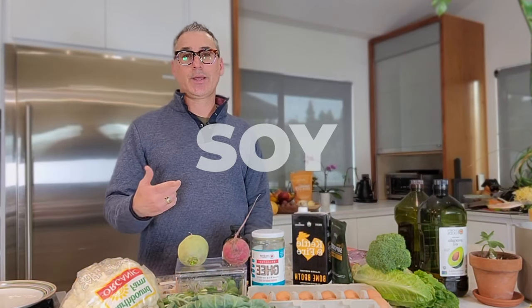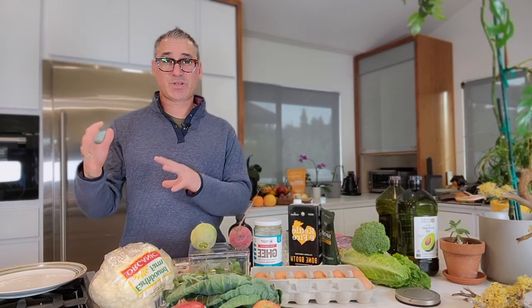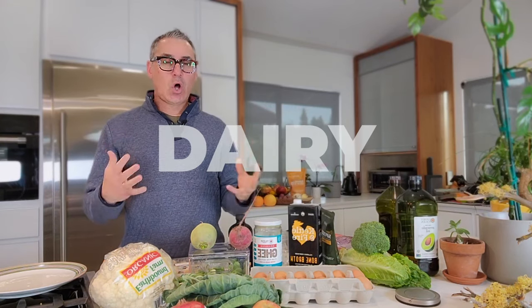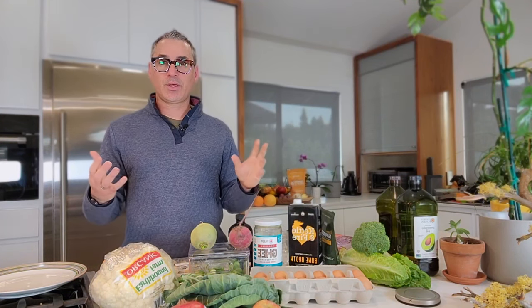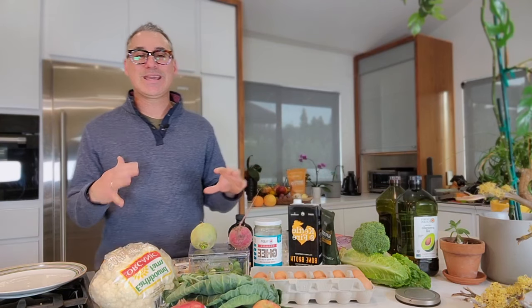Two other items I want to touch on: soy and dairy. I want you to eat soy in small, moderate amounts — my preference is that it is fermented. So miso, natto, and tempeh are much better for us, especially because of the fermentation, and sparingly in its full form. As for dairy, as long as it's in the full-fat form, you can have small moderate amounts of it. Some good healthy cheese here and there is fine, but cheese doesn't have to be in everything — please be careful of that.